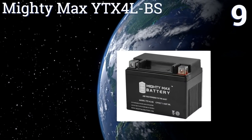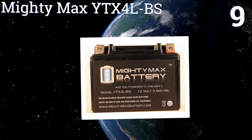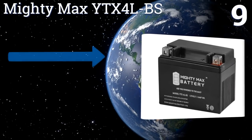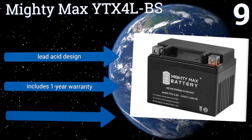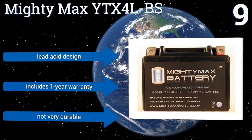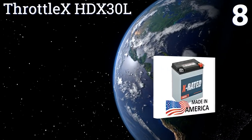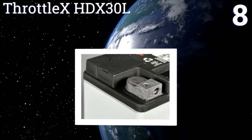At number 9, the Mighty Max YTX4L-PS is an inexpensive option for anyone wanting to avoid the hassle that can come with higher-end batteries. It's rechargeable and can be mounted in any position. Those serious cycle buffs may want to invest in something more powerful. It's a lead acid design that includes a one-year warranty, but it's not very durable.